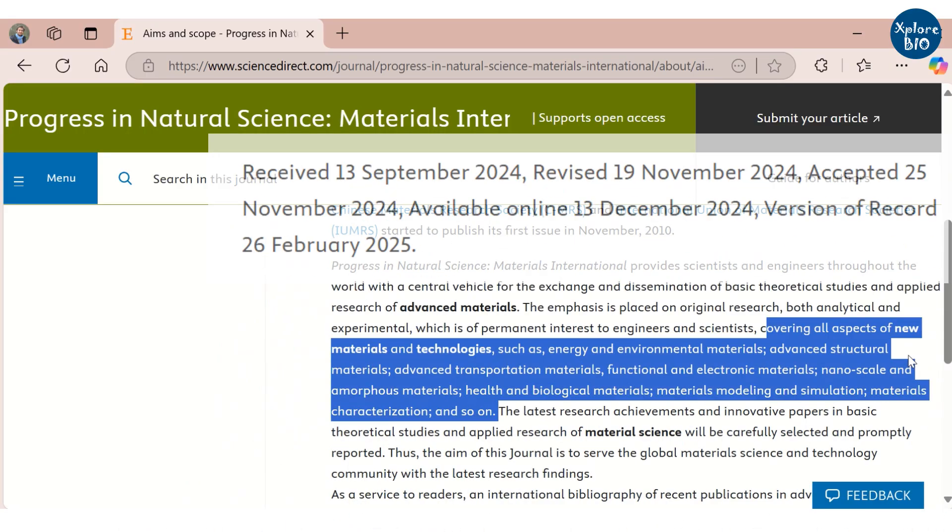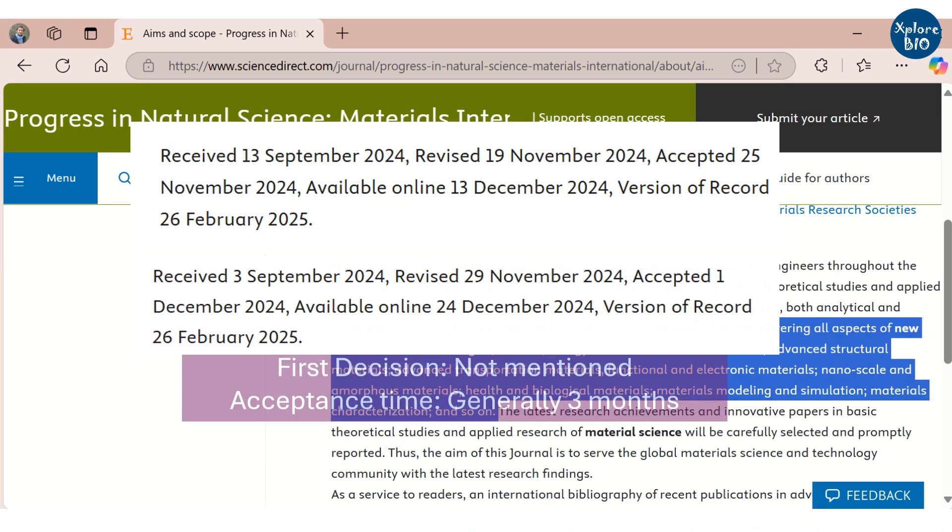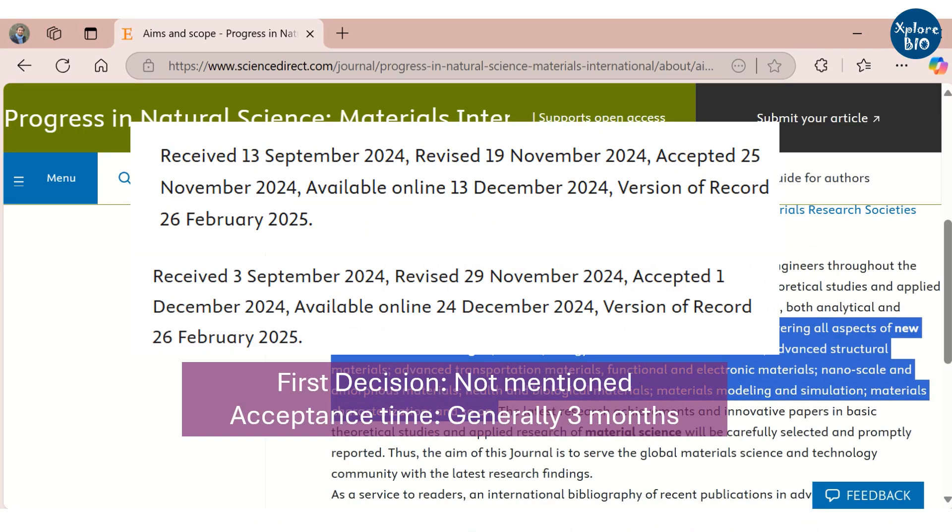This journal does not directly mention the acceptance time, but based on some recently published papers, it roughly takes about three months from submission to acceptance. So if your work is suitable for it and you are looking for quick publication, you may consider this journal.